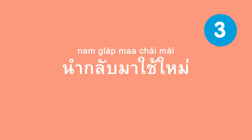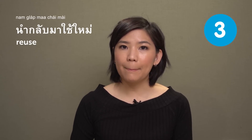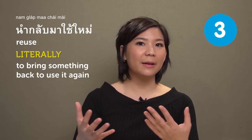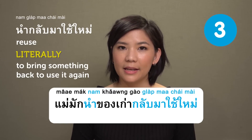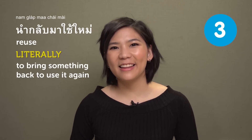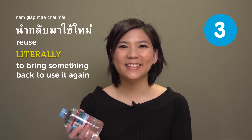นำกลับมาใช้ใหม่ — reuse. Literally it means to bring something back to use it again. For example: แม่มักนำของเก่ากลับมาใช้ใหม่ — 'Mom usually reuses old things.' There are many things you can reuse — for me, I always reuse plastic bottles. How about you?